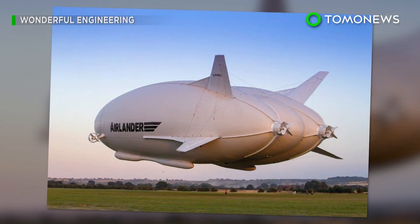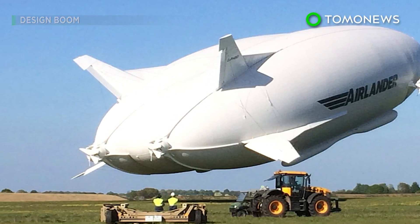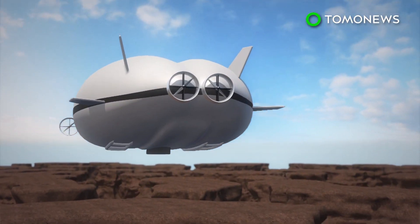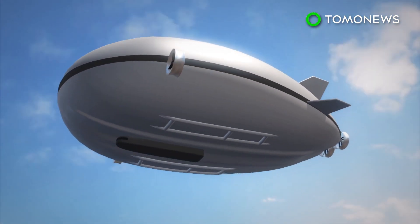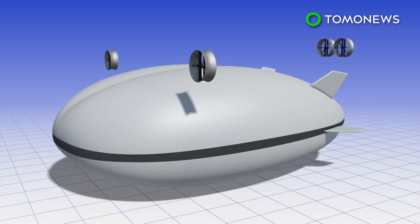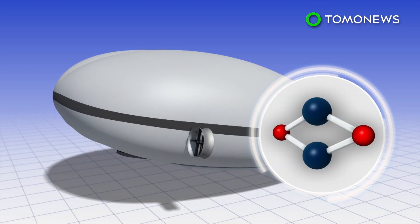The world's largest aircraft, the Airlander 10, made by Hybrid Air Vehicles, is set to be tested by travel company Henry Cookson Adventures to take tourists on exotic trips around the world. The aircraft is powered by four 325-horsepower turbocharged diesel engines and uses aerodynamic lift like a fixed-wing aircraft to take off.